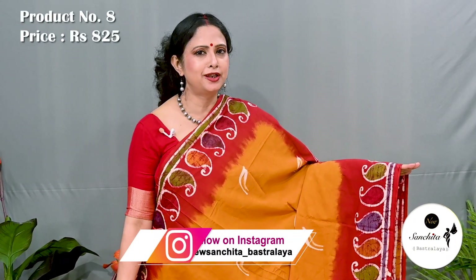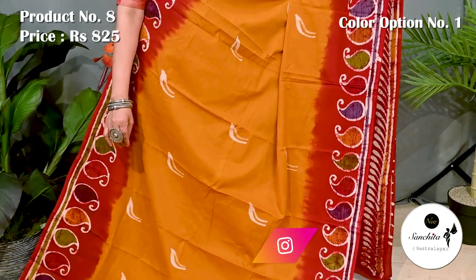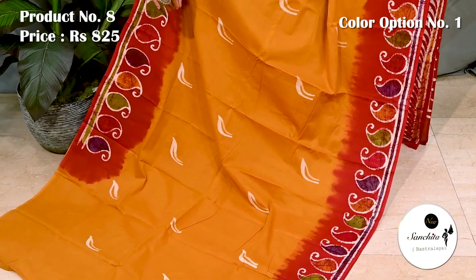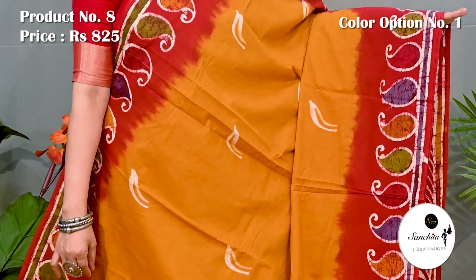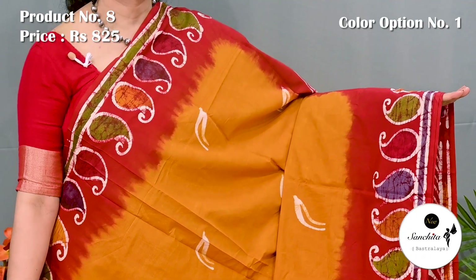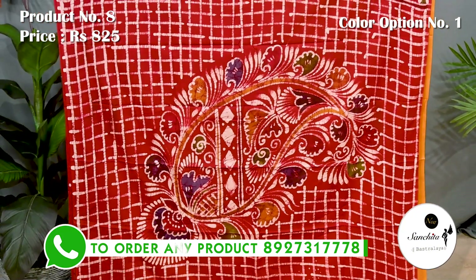Now presenting a traditional color combination in golden yellow with red. Saree number 8 priced at 825. Contrast red pallu decorated with beautiful paisley motifs and cracked batik prints. Contrast red pallu decorated with a beautiful big vase motifs with hand batik prints.